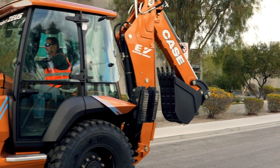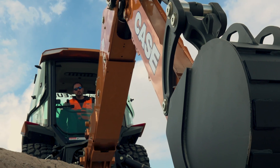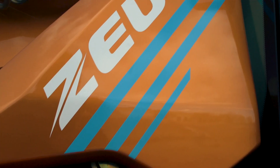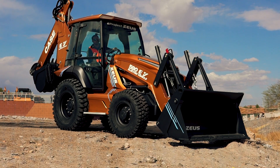Whether your goal is sustainability and reducing the carbon footprint of your operation, reducing emissions and noise on your job sites, or simply operating more efficiently with a machine that provides even greater consistency in power and performance, the industry's first fully electric backhoe will achieve these important benchmarks and more.